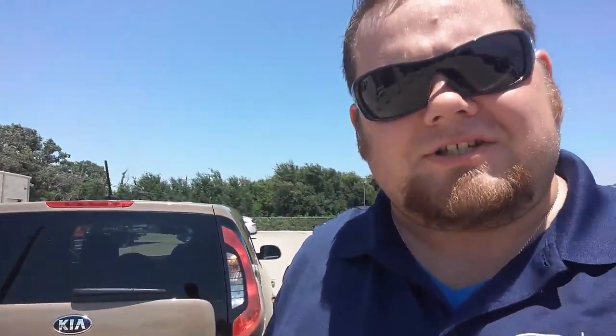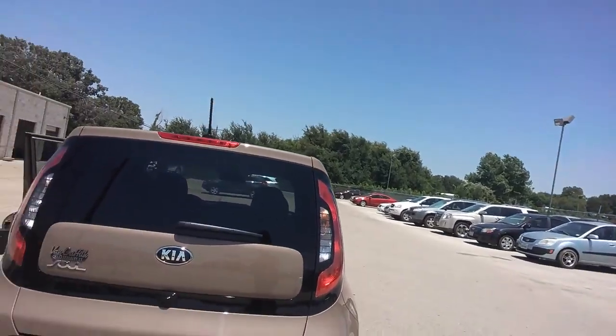They just got number one overall initial quality by JD Power Associates — and it is not just the Kia Soul, it was Kia in general, our entire brand. So you guys come see me here at Van Griffith Kia.